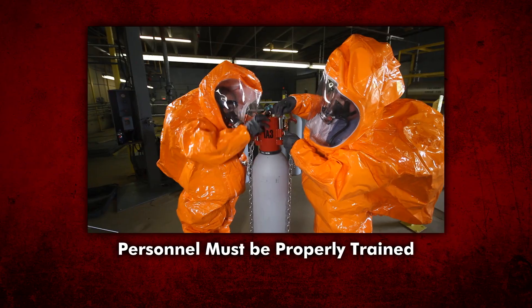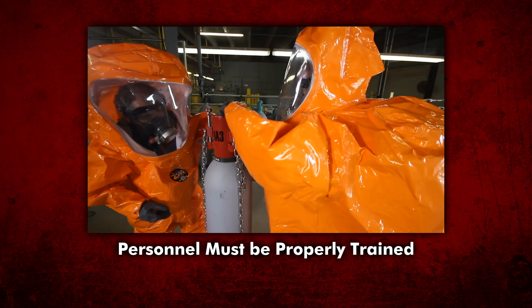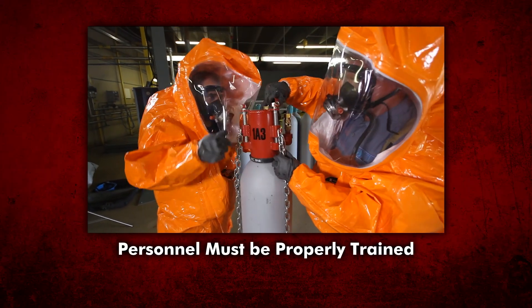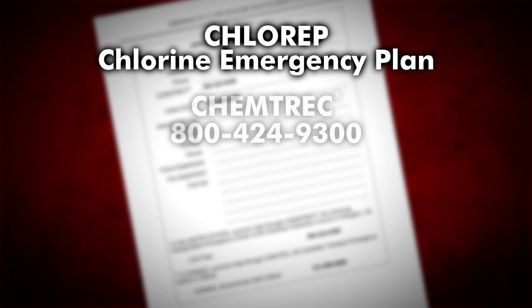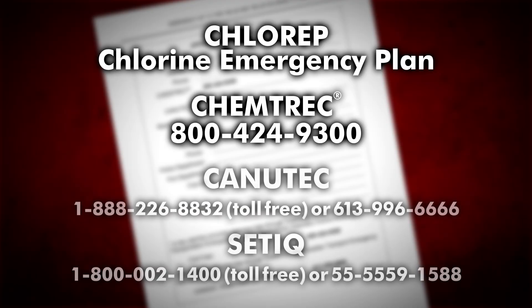Responding personnel must be trained to use the devices of Kit A, as well as the use of personal protective equipment and the use of chlorine and its properties. If a chlorine leak occurs, contact your supplier immediately. If further assistance is needed, activate ChlorRep through Chemtrek in the United States. Assistance can also be provided by calling Canutec in Canada or CETIC in Mexico.